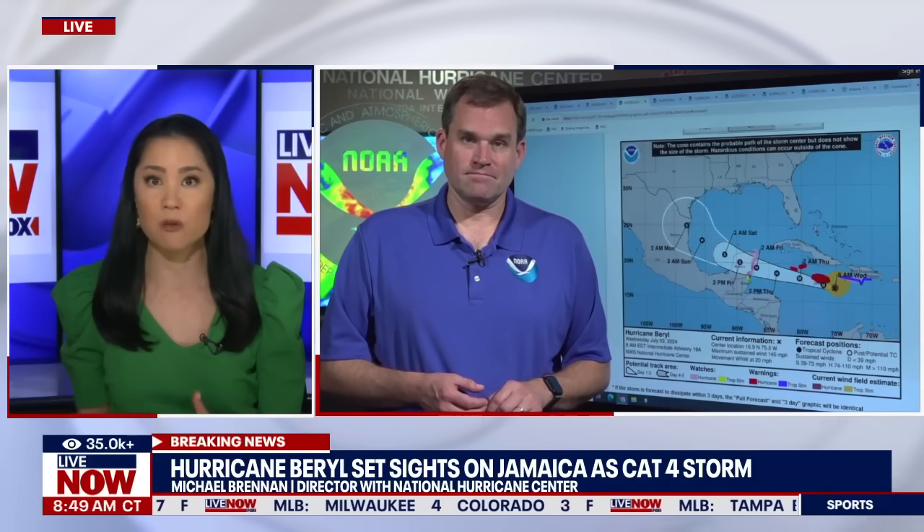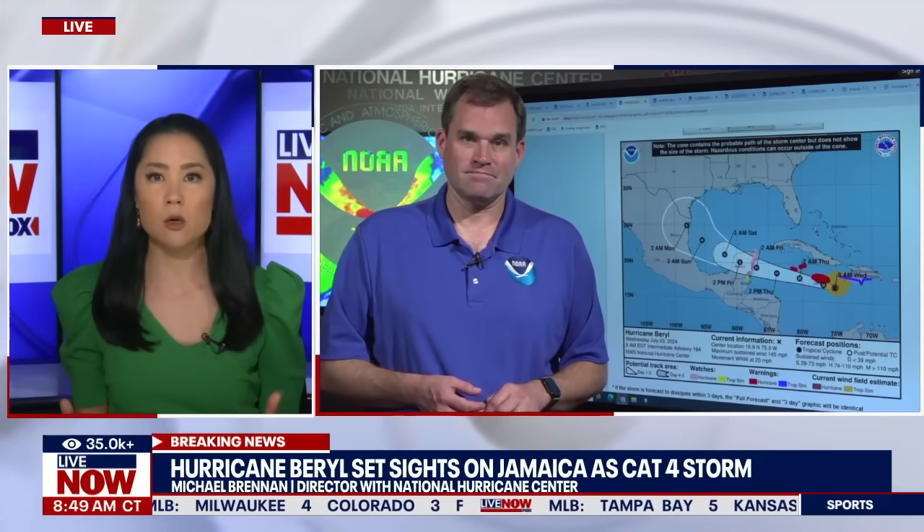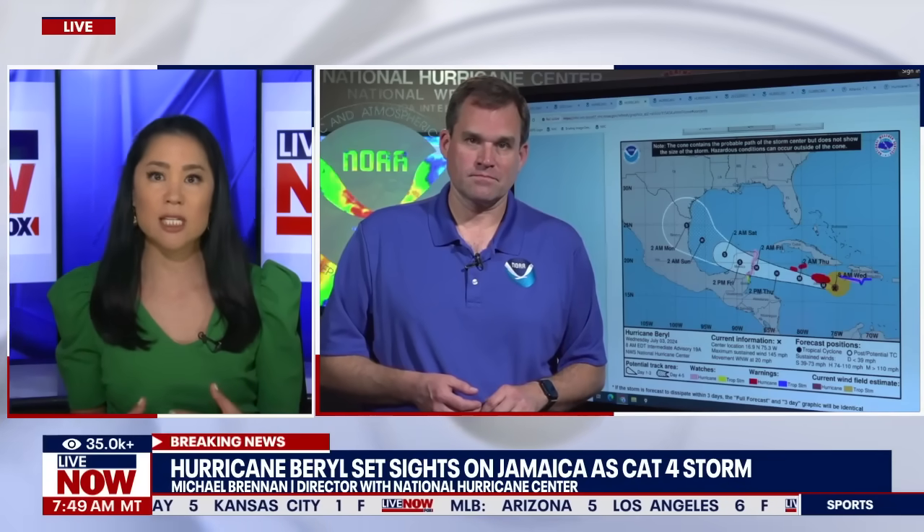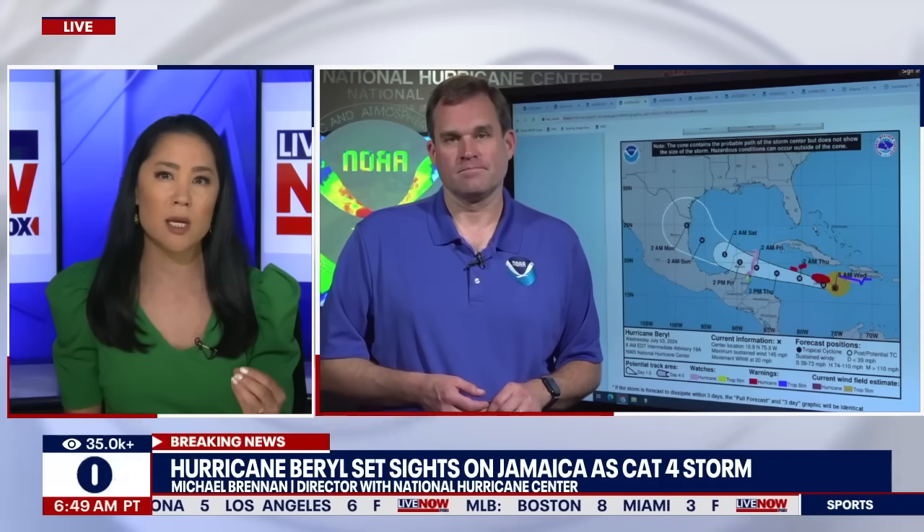I also want to talk about the different categories of storms. We hear Cat 5, we hear Cat 4 — Cat 5 obviously incredibly powerful, Beryl now downgraded to a Cat 4. For folks perhaps unfamiliar with these terms, when we hear Cat 5, Cat 4, Cat 3, can you break down the impact and just the significance and power of these storms, so people hearing these phrases can really hone in on the potential impact?